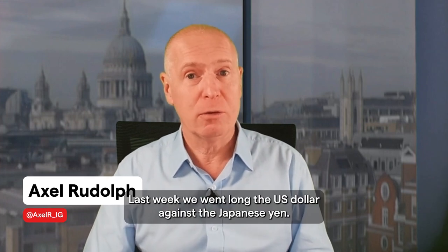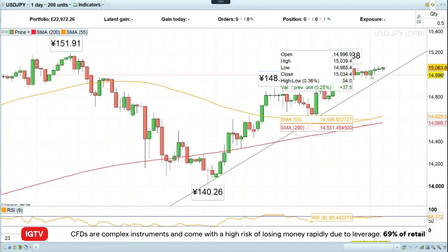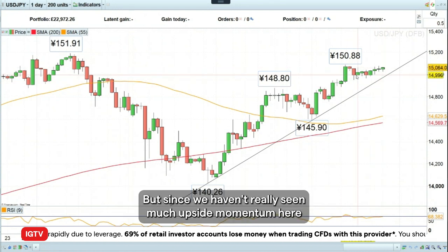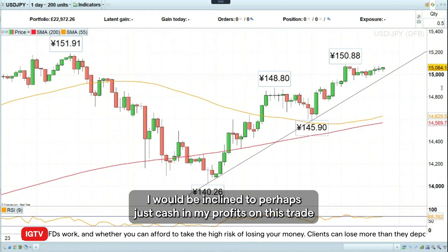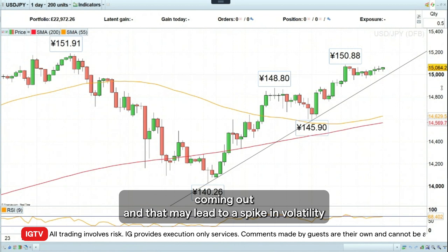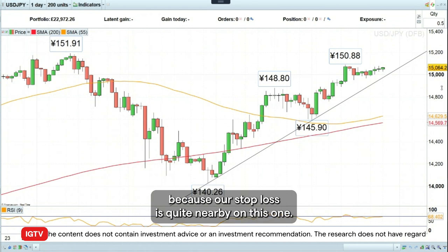Last week we went long the US dollar against the Japanese yen, and as you can see here, so far we are right on that trade. We were long at around the 150 mark and currently we're trading above that. But since we haven't really seen much upside momentum and since the volatility has been very small over the last week or so, I would be inclined to cash in my profits on this trade, because this evening at half past 11 UK time we've got Japanese inflation data coming out, and that may lead to a spike in volatility which could take us out of our trade, as our stop loss is quite nearby.